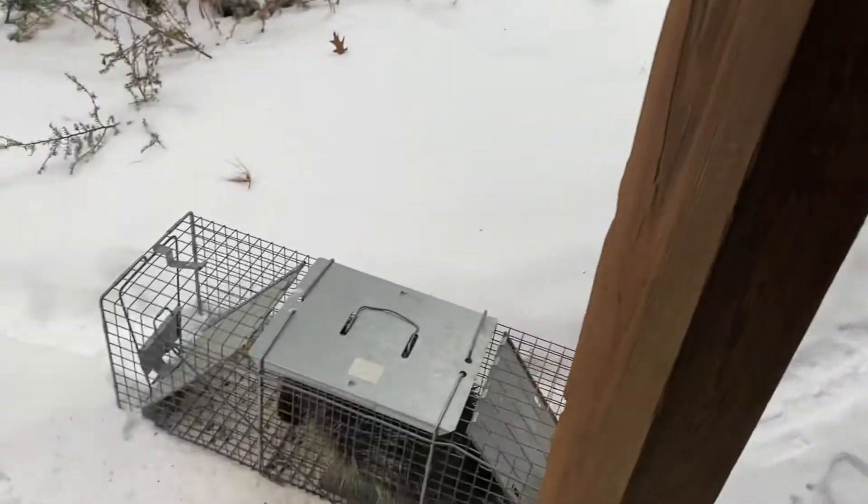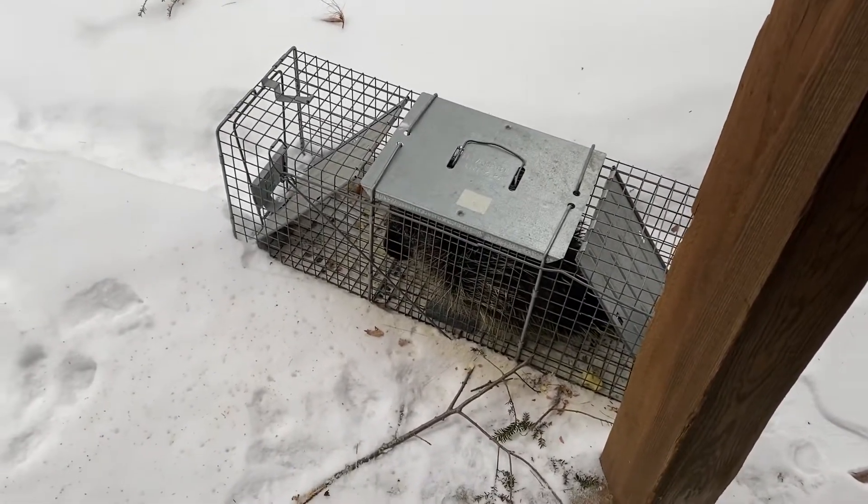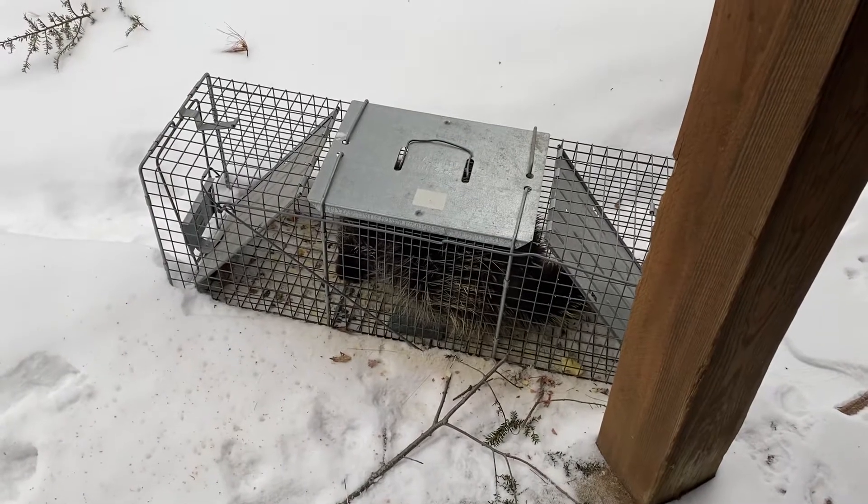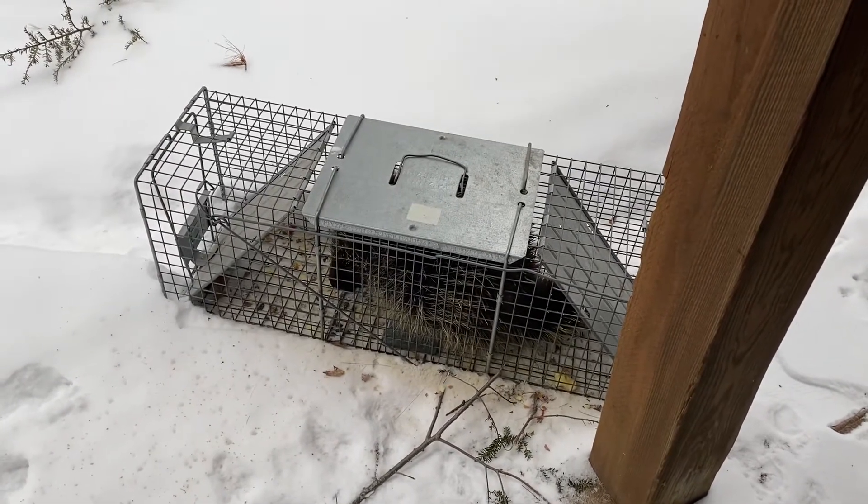So that's what I did — split the apple, put it in a live trap. And the first night I caught him, so I'll live release him somewhere where he won't be crapping under my home.